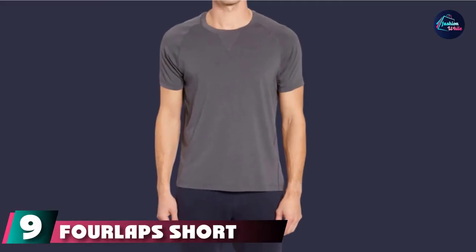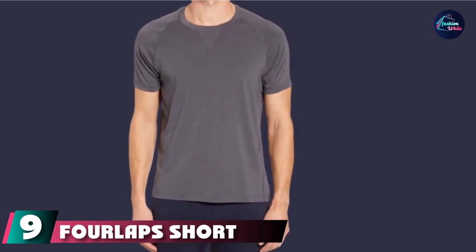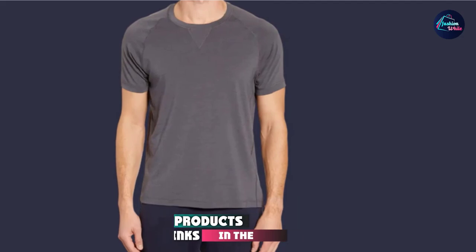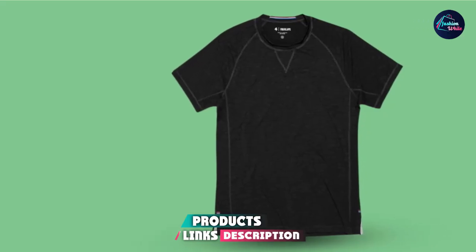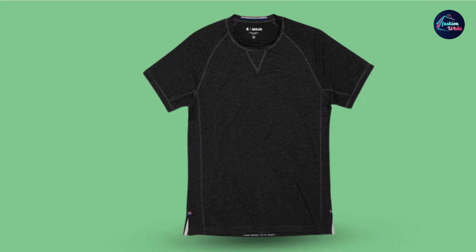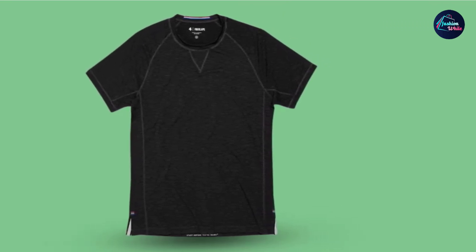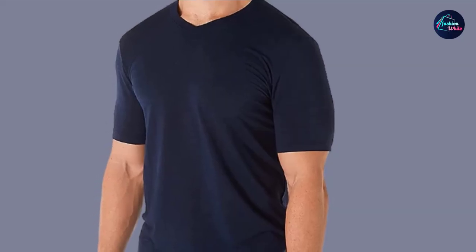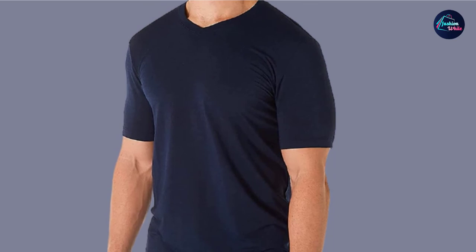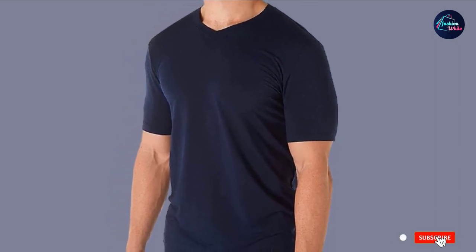Next at number nine, we have the Forelap Short Sleeve Level Tee. We appreciate Forelap's approach to crafting the best men's workout gear, from stylish and comfortable sweatpants and zip hoodies to all the gear you count on when you hit a wall in your workout. The Forelap Short Sleeve Level Tee delivers nicely, featuring 37.5 technology that releases heat when you get too hot. Plus, it's simply designed and stylish, just like your favorite pocket tee.